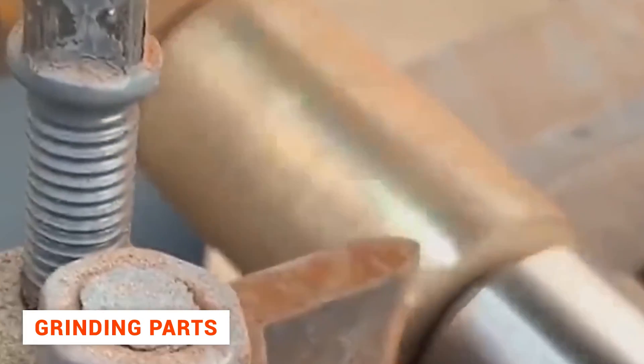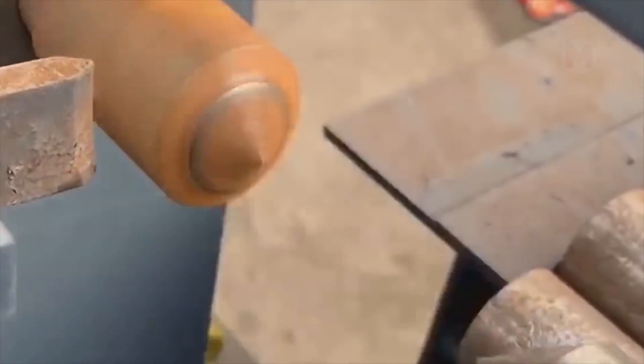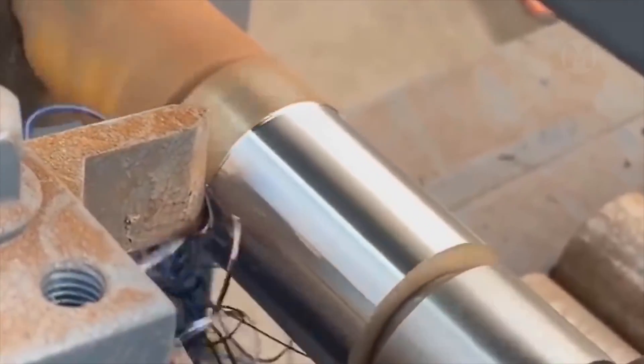By the way, you haven't seen yet how metal parts are ground and given a new, perfectly smooth surface. And for this process too, a large machine is used, just like a knife, which saves a lot of time and effort if done by hand.